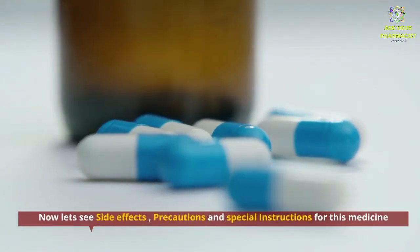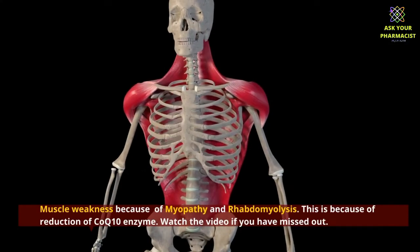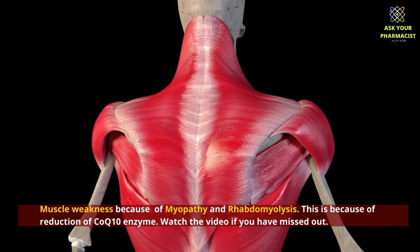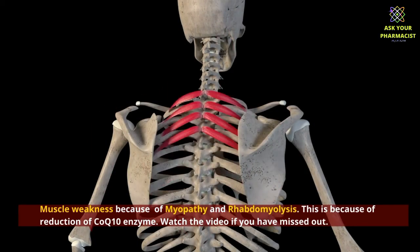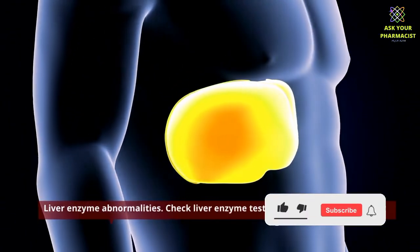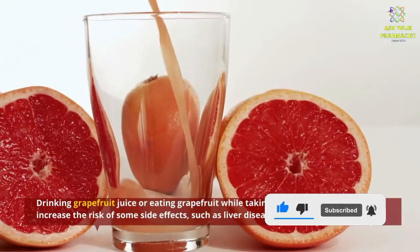Now let's look at side effects, precautions, and special instructions. Muscle weakness due to myopathy and rhabdomyolysis can occur because of the reduction of CoQ10. Also check liver enzyme tests before initiating therapy, as liver enzyme abnormalities can occur.